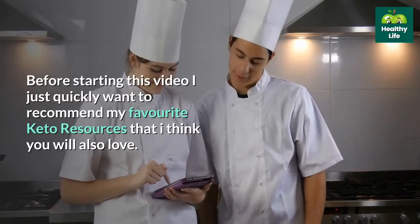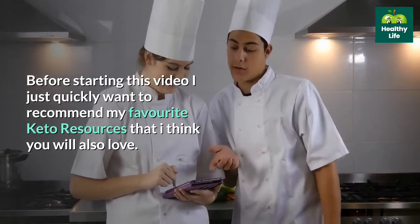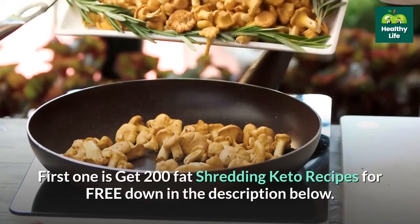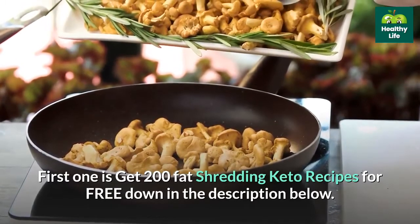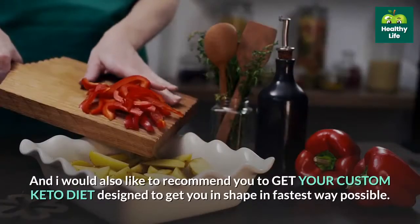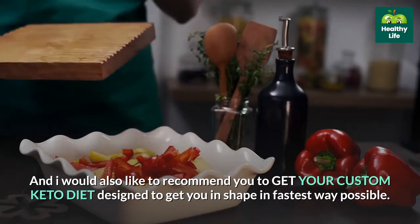Before starting this video I just quickly want to recommend my favorite keto resources. First one is get 200 fat shredding keto recipes for free down in the description below. I would also like to recommend you to get your custom keto diet designed to get you in shape in the fastest way possible.